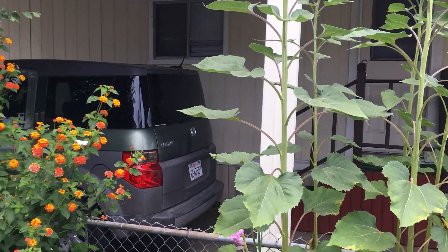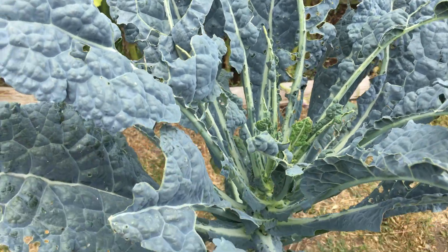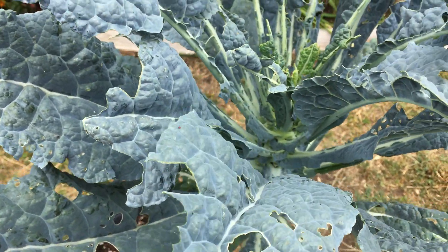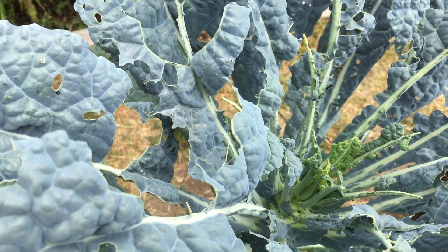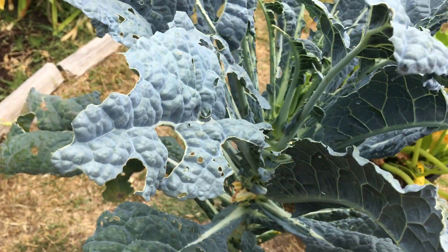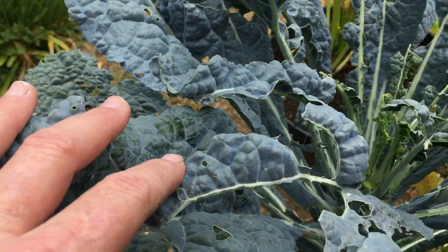That darn white moth will be laying all these caterpillar worms that will do all this damage. Something is really eating my dinosaur kale — I'm gonna have to spend some time out here and look for them. I had no idea it was getting this bad.